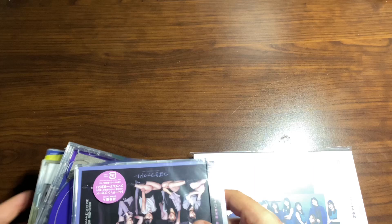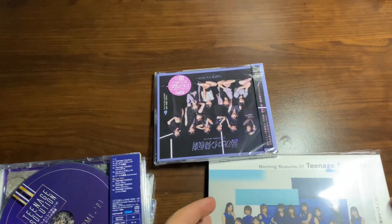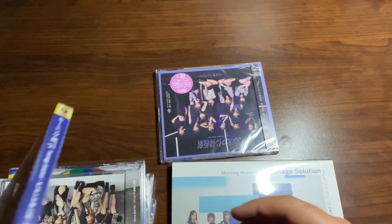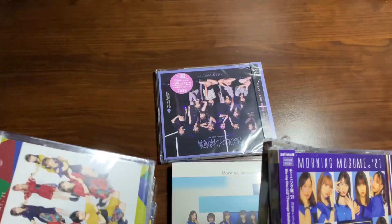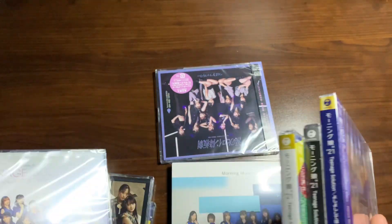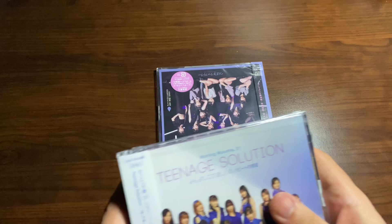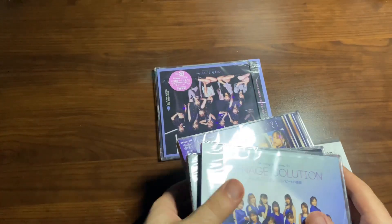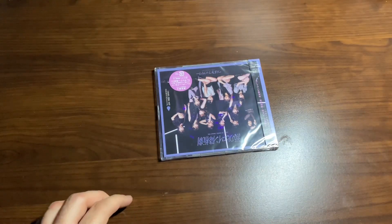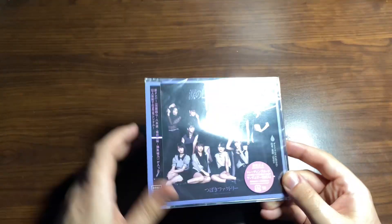I'll do the Tsubaki Factory CD first since there's only one of them. Let me decipher which ones are the special editions and which editions are which. Okay, I think these are the regular, these are the limited, and that's the special for Morning Musume, so we'll put these off to the side for now.